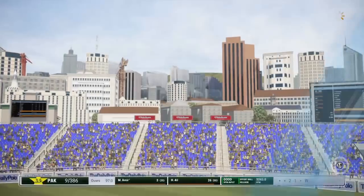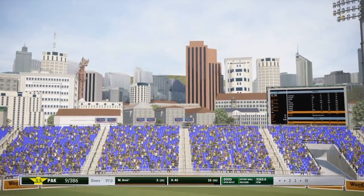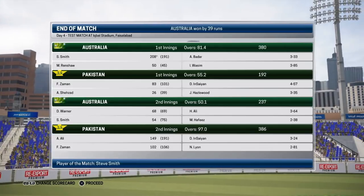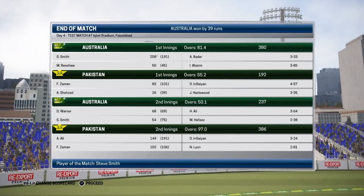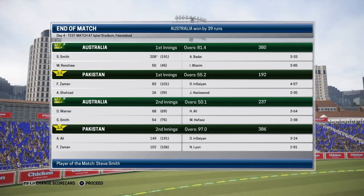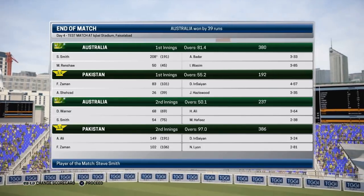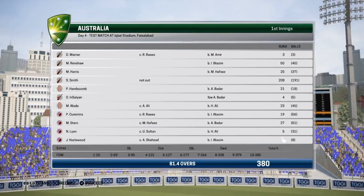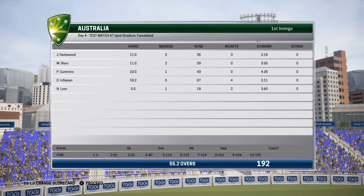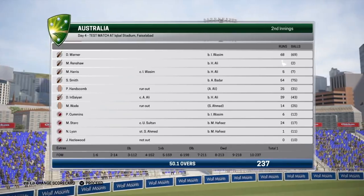And there we have it - we won the game for the team! The rest of the bowlers went for some runs. Nathan Lyon two for 81. Steve Smith was man of the match with a double hundred and a 50 to back it up. But we bowled beautifully - three wickets and four wickets respectively. Hopefully you guys are enjoying this series return. It's going to be going on for a long time yet. Make sure to like and I'll see you in the next one.